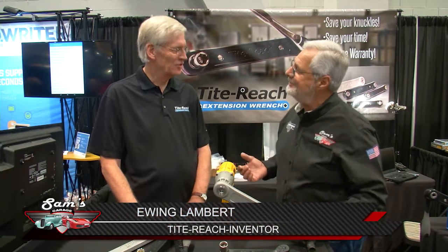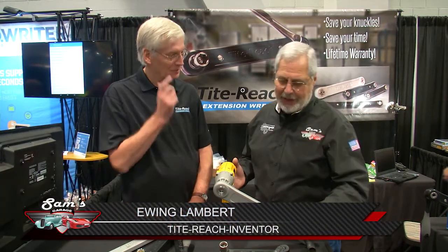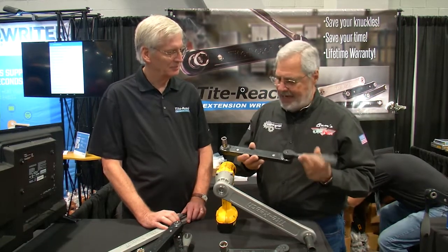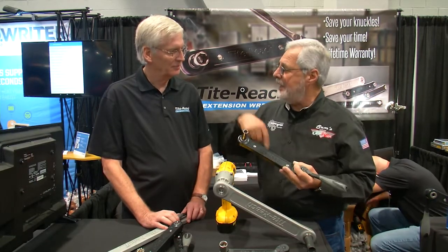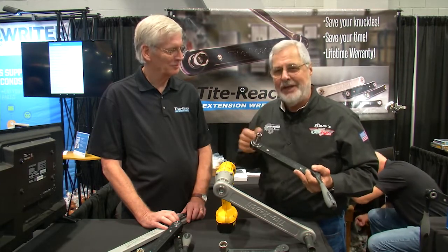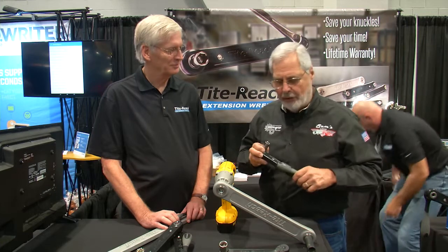You invented this tool, didn't you? This is the one we used on TV last season. This thing works great — headed in the front of a Jeep, get down inside the bumper. These aren't tools you reach for every single day, but when you need them, they're really safe.